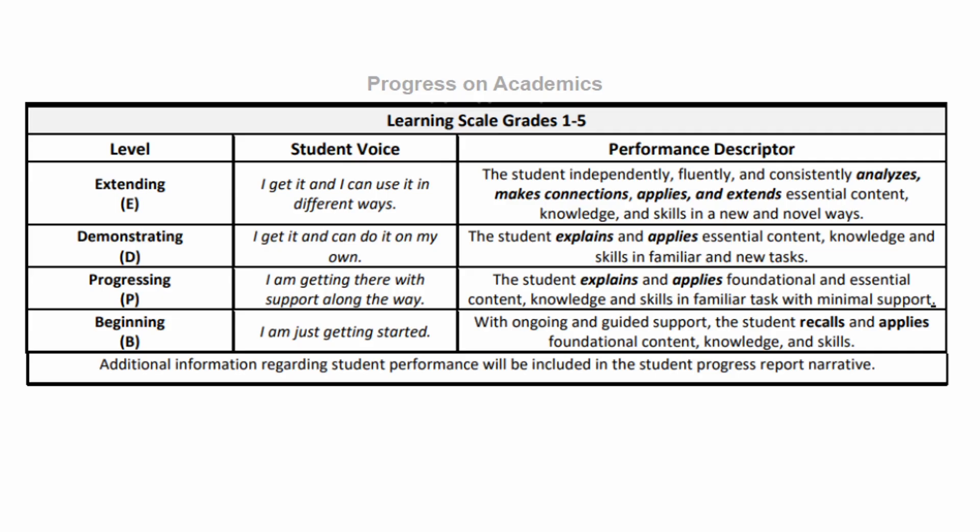You will also find an academic learning scale on the Report of Progress. E stands for extending, D for demonstrating, P stands for progressing, and B stands for beginning.